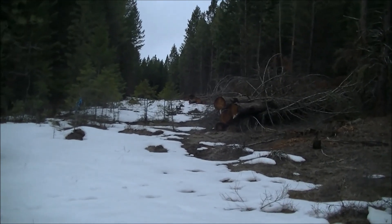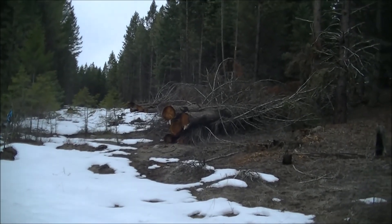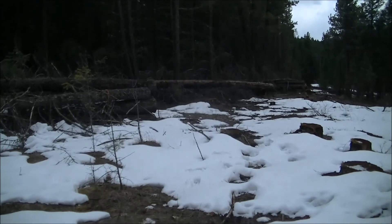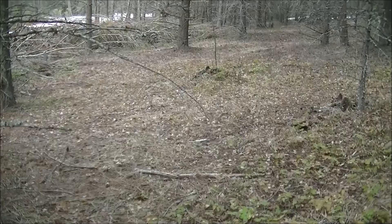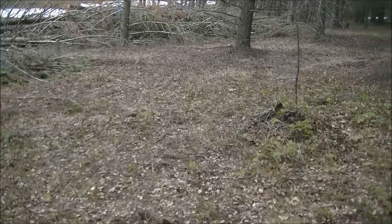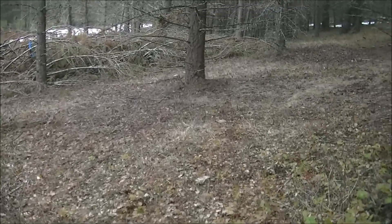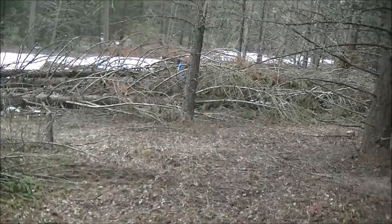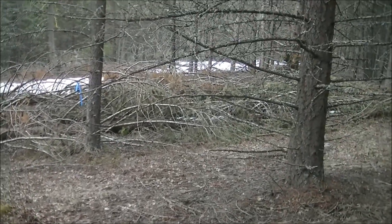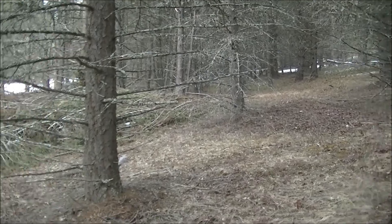Yeah, the road is going to go right through here. The wildlife branch put a road closure in here, and yet they can come in and log it out — it just doesn't make sense. They want to protect the animals, but taking all this big old growth out isn't helping the animals one bit. But then again, the loggers have got to make a living.